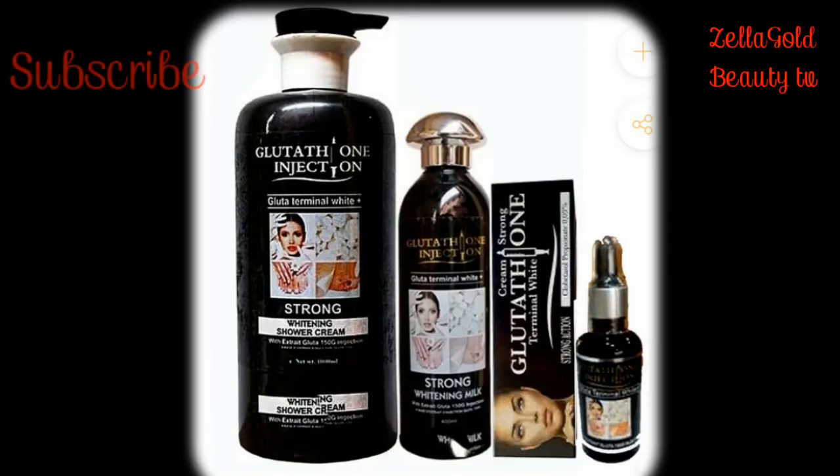You guys must have seen from the title of this video what I'm about to show you. The most effective skin whitening creams and how you can use them to get the best out of them.